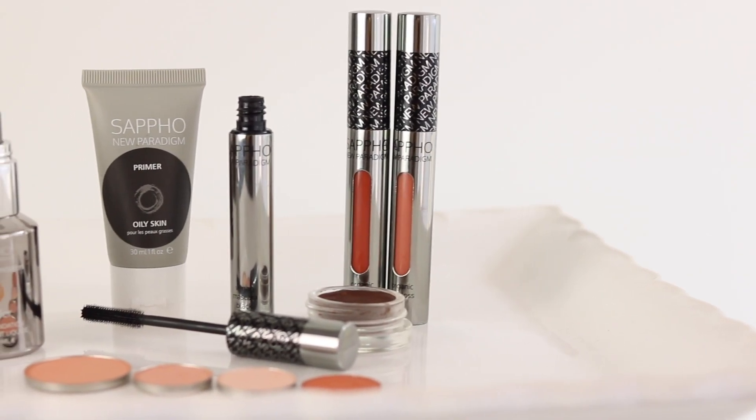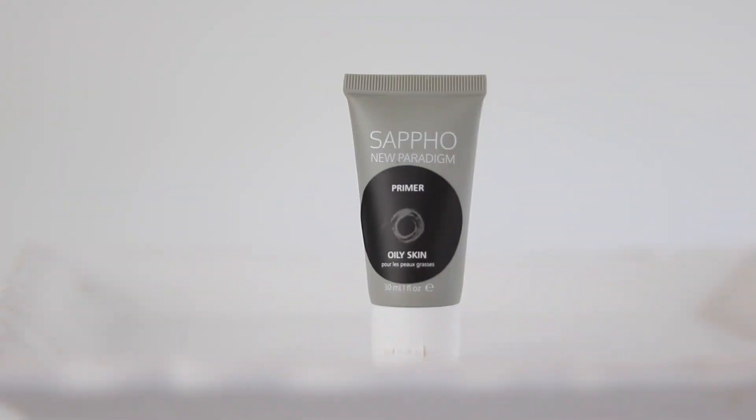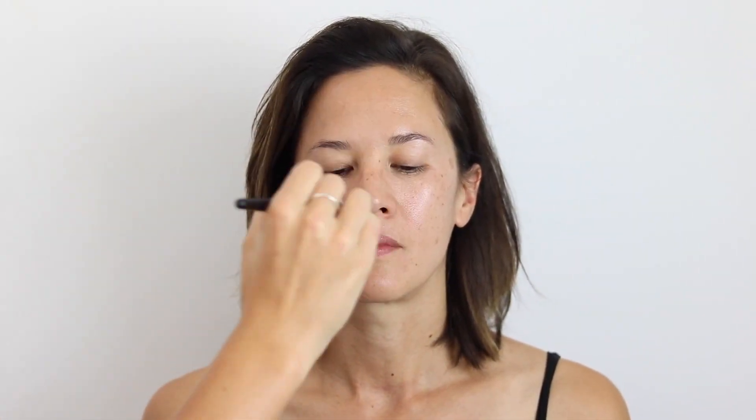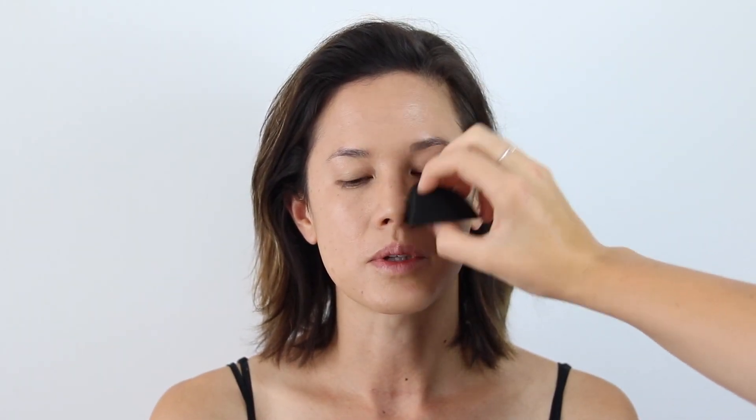This is Amanda's makeup look and on Amanda today we are using all Sappho Organics products. The first thing I did was use the foundation brush to put on the oily skin primer, mostly focusing in the t-zone or the areas that are oilier. Then I used the Essentials Foundation in Jennifer, buffing it all over Amanda's skin, making sure to get the eyelids, under the eyes, and around the nose. Then I used a beauty blender to make sure it looks all blended and flawless.